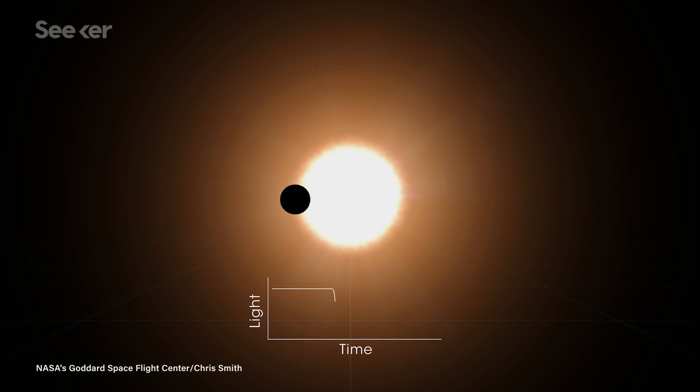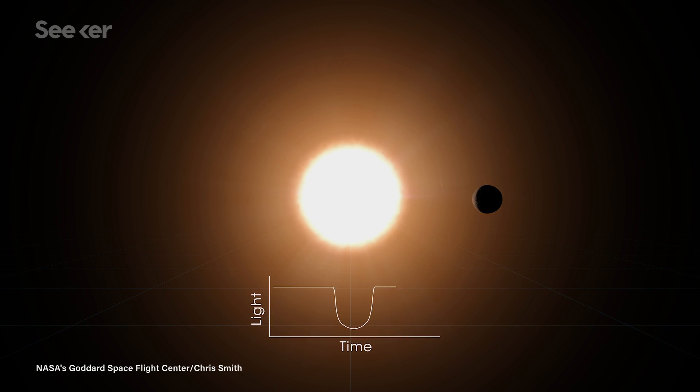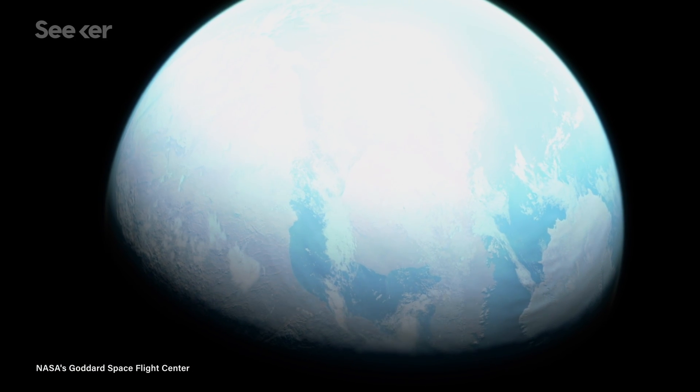And TESS triple checks her work, too. That same object must pass by the same star, causing the same blip at least three times before being considered a candidate exoplanet. Once potential exoplanets are identified, TESS then notifies astronomers on the ground to take a closer look with their telescopes to confirm. TESS has already helped identify at least 28 confirmed new exoplanets, with more being confirmed every day.